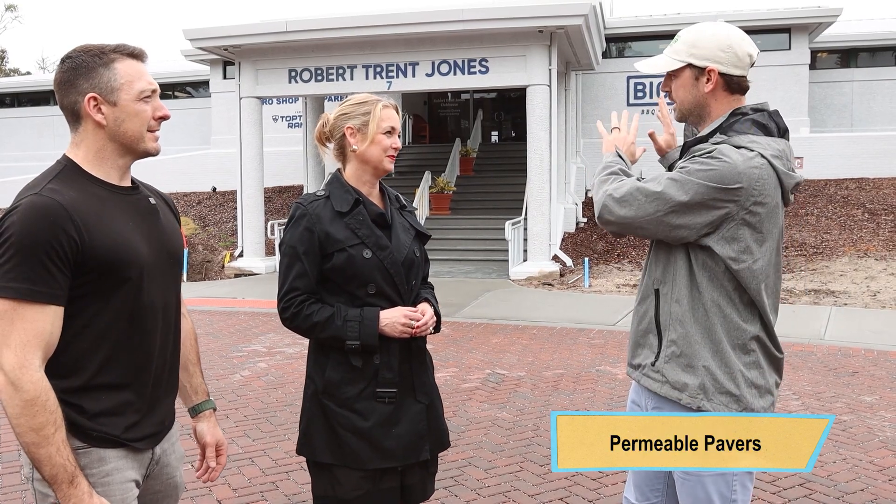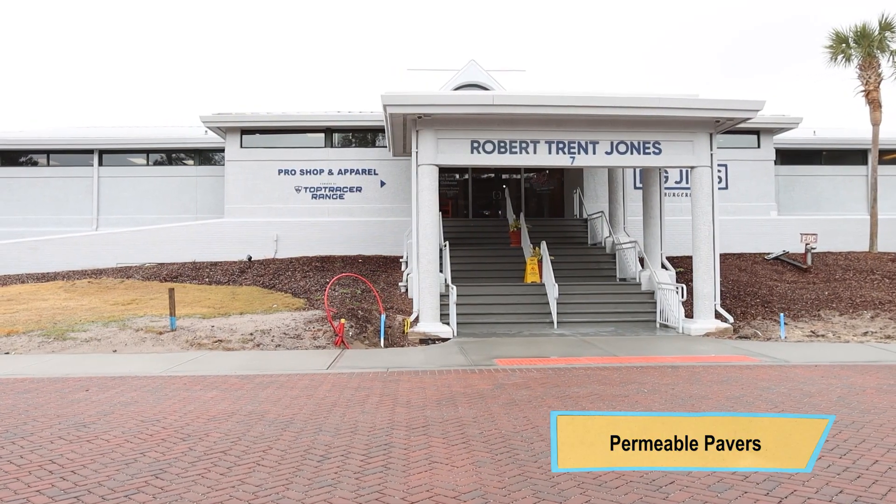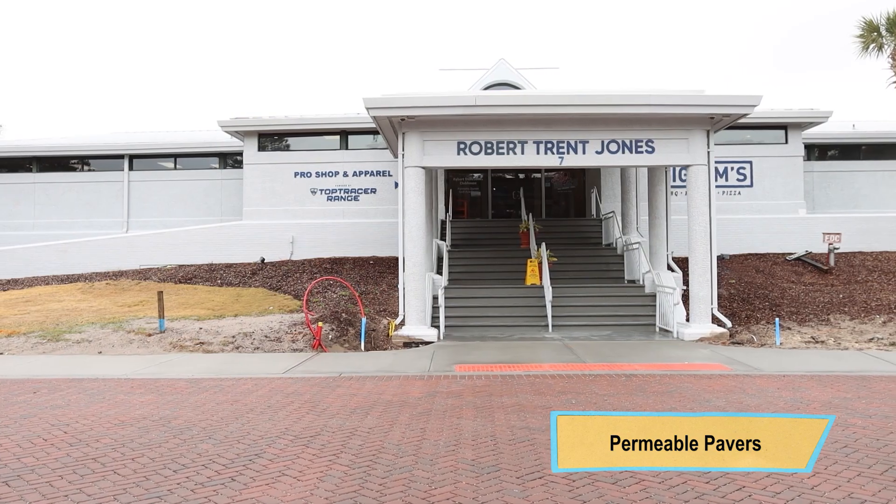There's a ton of site construction. Robert Trent Jones is updating all of their parking. They're really revitalizing and beautifying this new space. They're trying to update their clubhouse here. They're featuring our permeable pavers, and that's what we're out here to talk about.